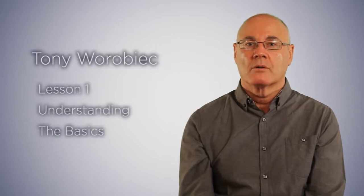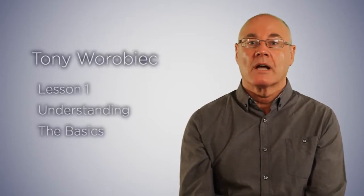Hello, my name is Tony Vorobiec. Welcome to Lesson 1, which aims to cover the main technical problems you're likely to encounter when photographing in low light or at night.